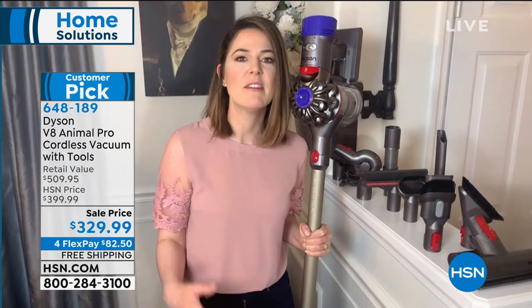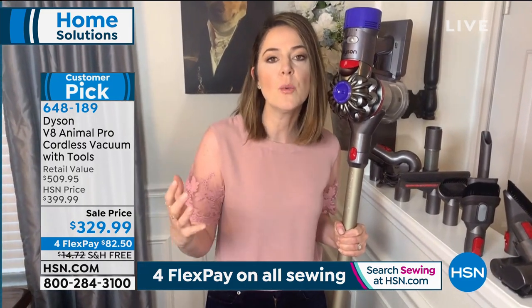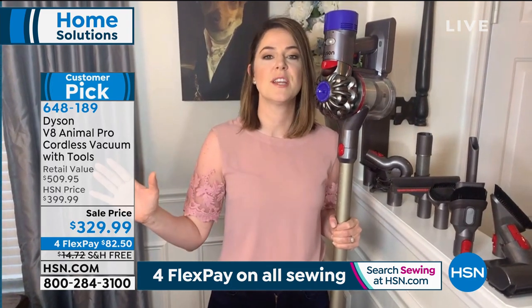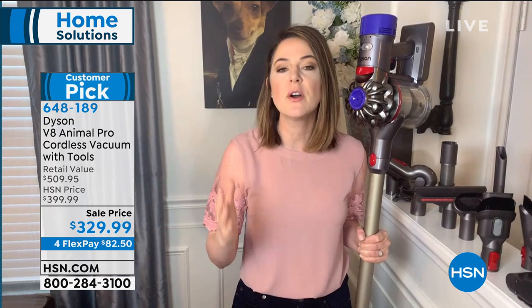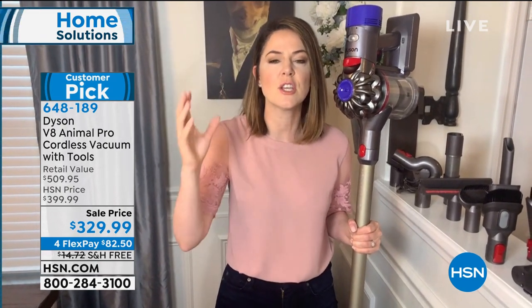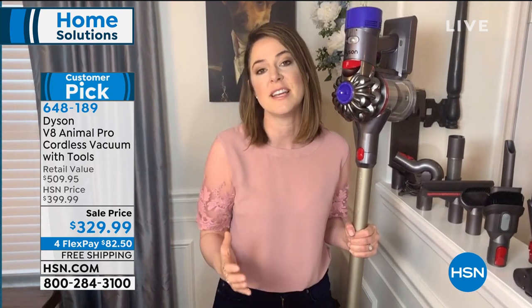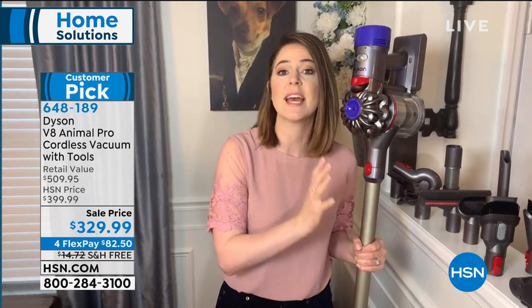When you work with Dyson, they have a research and development team of engineers who are passionate about new ways to tackle cleaning and how you view cleaning. They've reinvented the way you clean and gotten rid of all the nonsense. At less than six pounds, it's acoustically designed — 50% quieter than the V6. You have to stop associating power with volume. It's 150% more powerful than the V6 with double the runtime, taking all the technology from corded vacuums into the cord-free range.